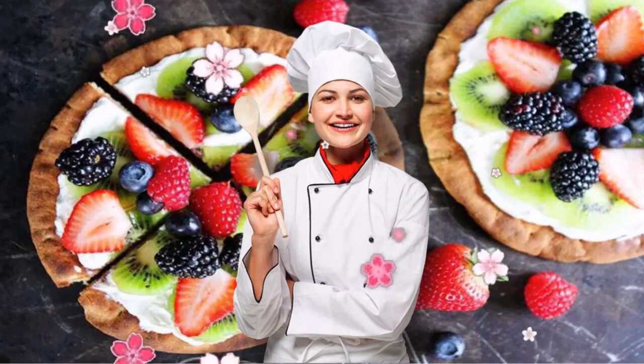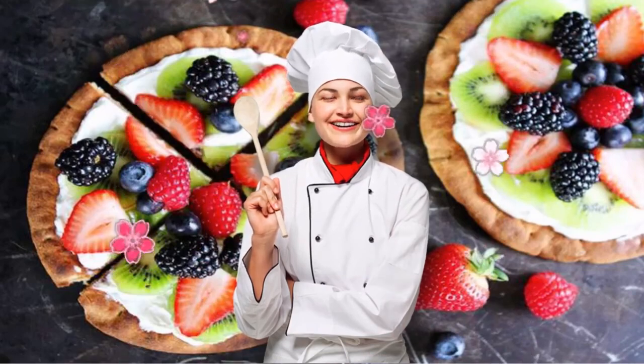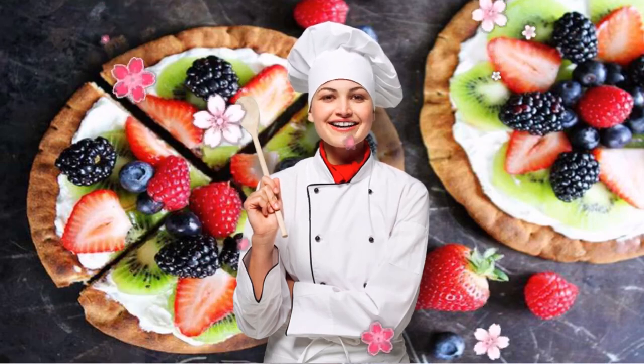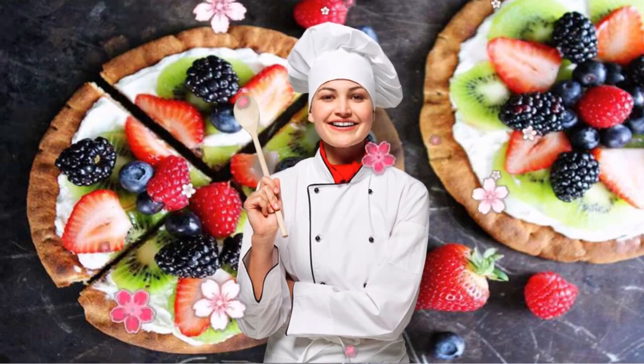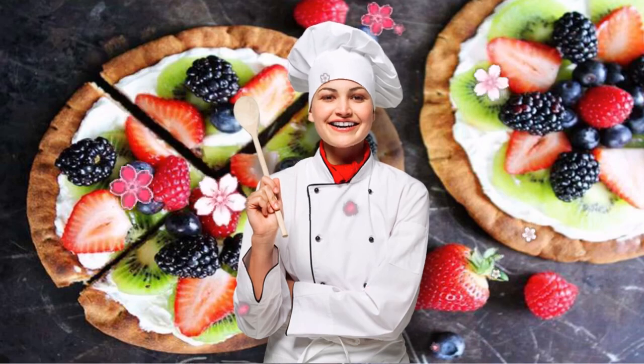Recipe 2: DASH Diet Breakfast Pizza. This breakfast is similar to a yogurt parfait, only way more fun to eat. Made on whole wheat pita flatbreads — there's your serving of whole grains — the base is cream cheese, though Greek yogurt works too, and it's topped with antioxidant and fiber-rich berries with a touch of honey for natural sweetness.